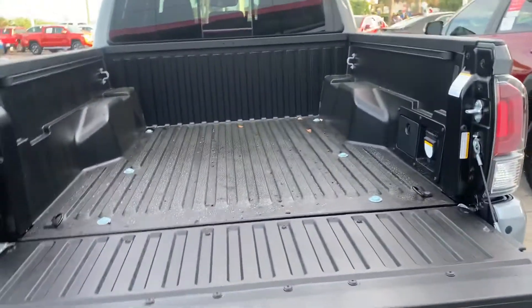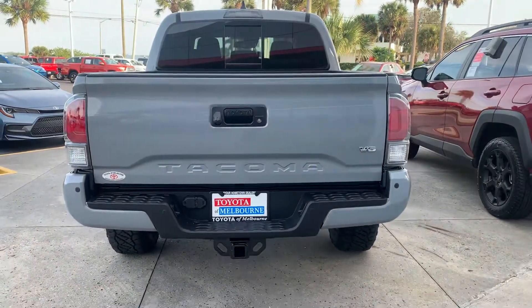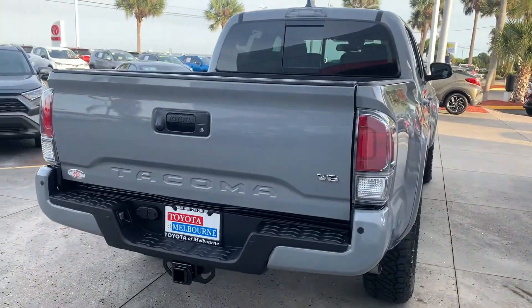If you have any questions or want to stop in, I would love to set up an appointment to meet with you. My phone number is 321-254-8888, extension 349. Hope you enjoyed this quick video and I look forward to helping you out with your purchase.